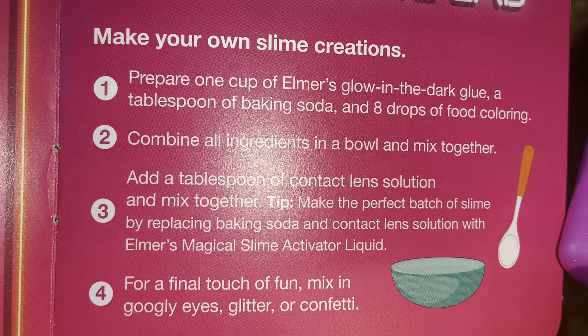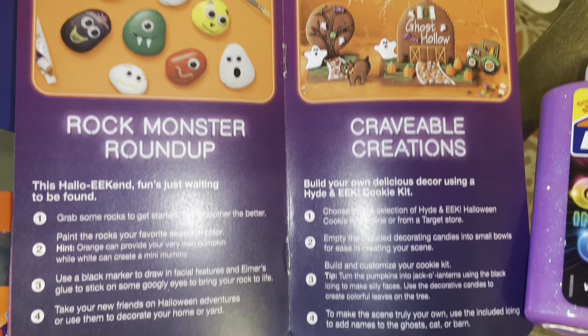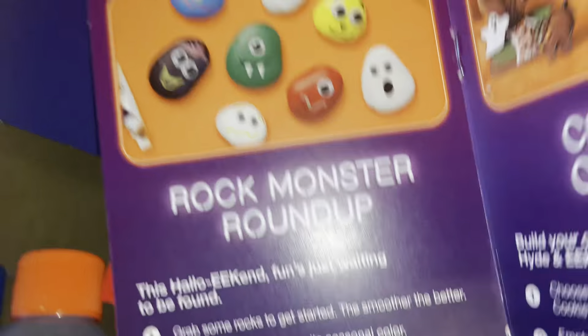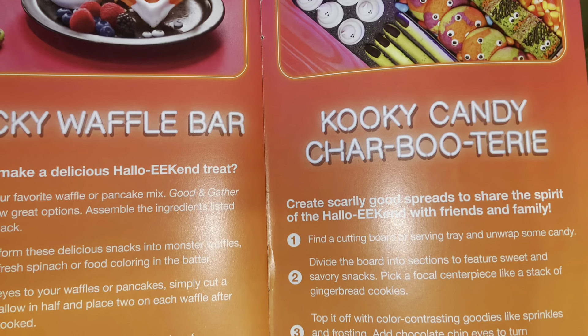The set also came with a booklet that gives you different ideas of things to do for the Halloween season — you can make glow-in-the-dark slime, which is very easy to do, monster rocks, and also building your haunted house and cookies and making little monsters — just creative ideas for Halloween.